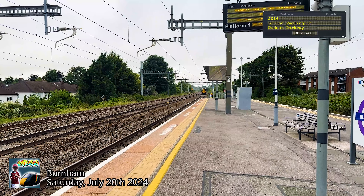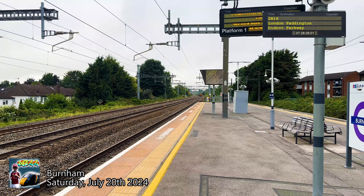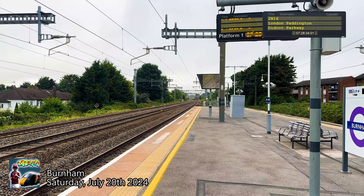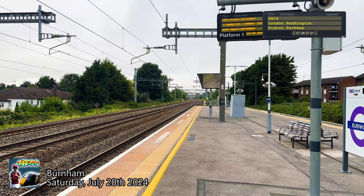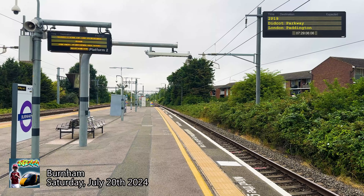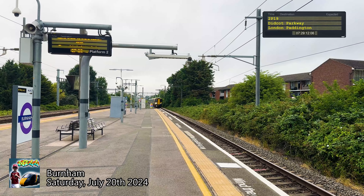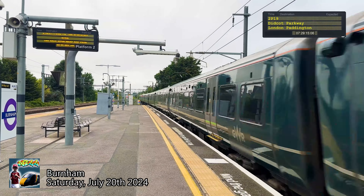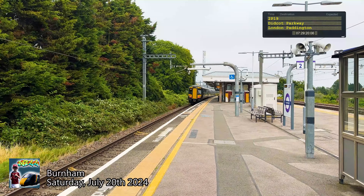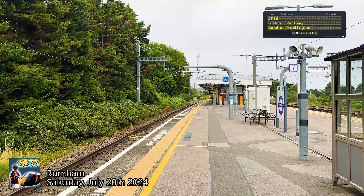The train does not stop here. Please stand clear of the platform as the approaching train does not stop here.